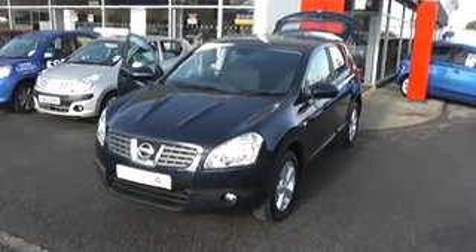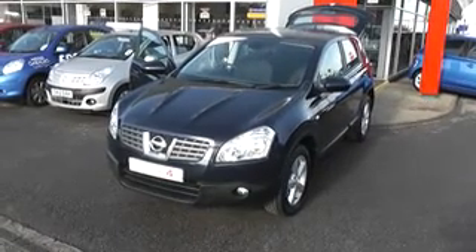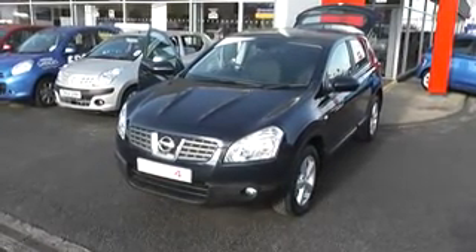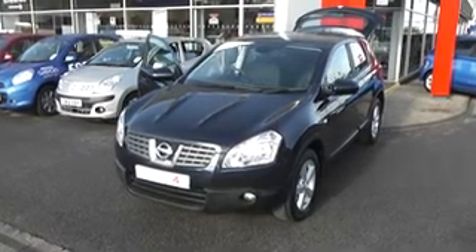Welcome to Wessex Garages Nissan, Hadfield Road, Cardiff. The presentation we have for you today is of the Nissan Qashqai Acenta. It's a 2-litre petrol model with a manual gearbox and it's finished in Cayman Blue.